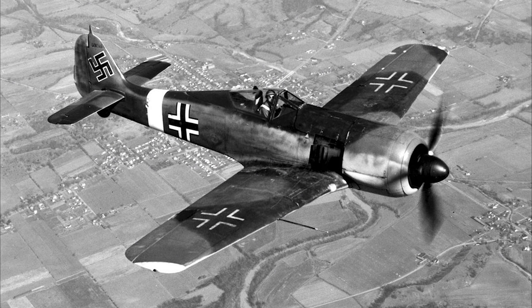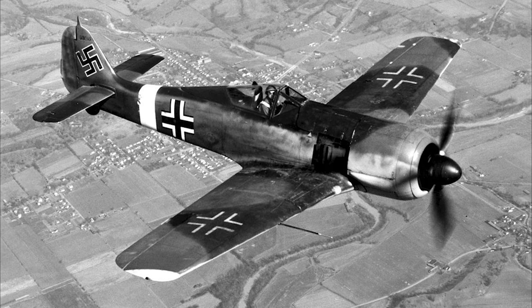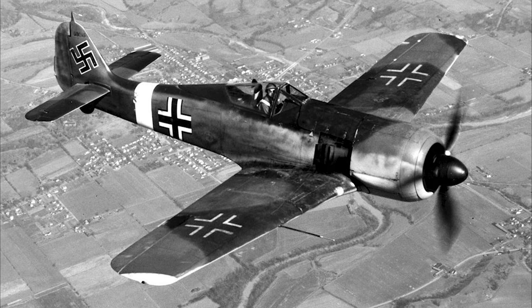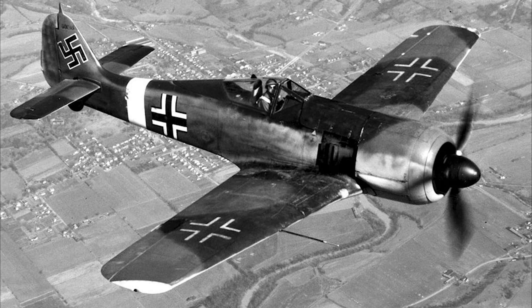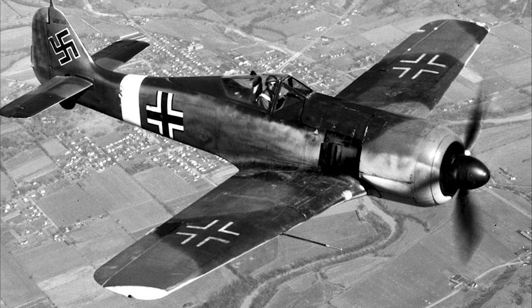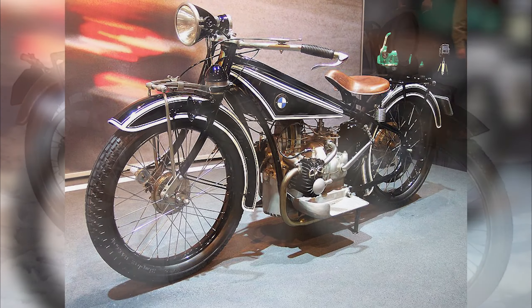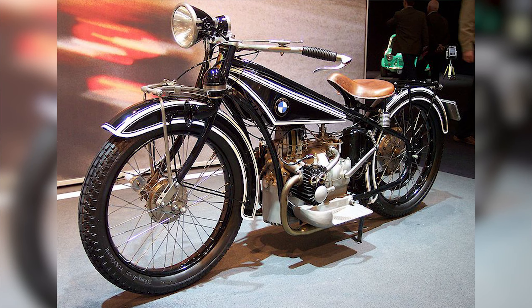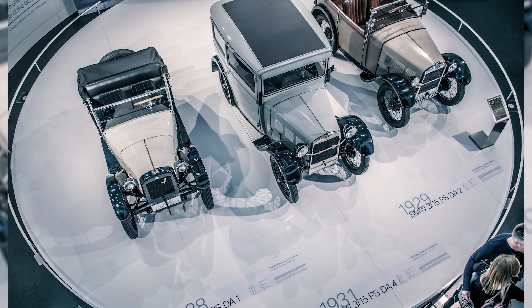BMW actually got their start producing warplanes and warplane engines when Germany found themselves short during World War I. After the war was over, companies like BMW were banned from these types of productions due to the Treaty of Versailles, so their next step was to make the move to motorcycle production. With their success in motorcycles, BMW then began producing automobiles in 1928.